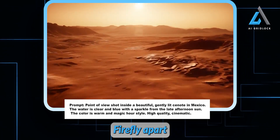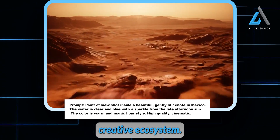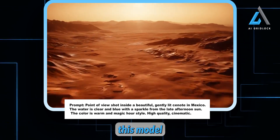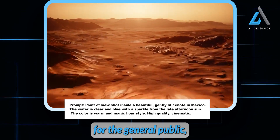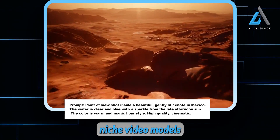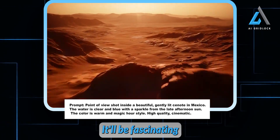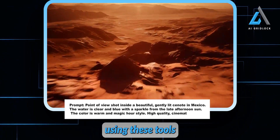What really sets Adobe's Firefly apart is how deeply it's integrated into their entire creative ecosystem. This means we're about to see an explosion of creative possibilities for creators as they leverage this model in their projects. The potential here is massive. For the general public — especially those who haven't been following the smaller niche video models that hardcore AI enthusiasts are into — this is going to be a real eye-opener. It'll be fascinating to see how the broader creative community responds and starts using these tools in their own projects.